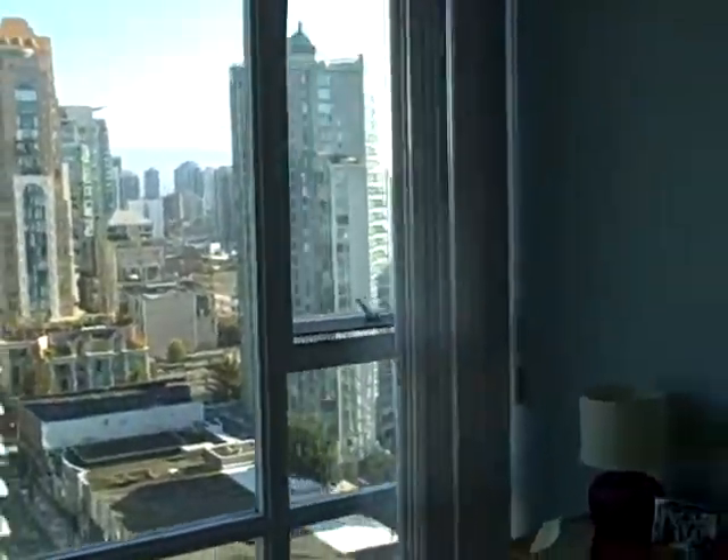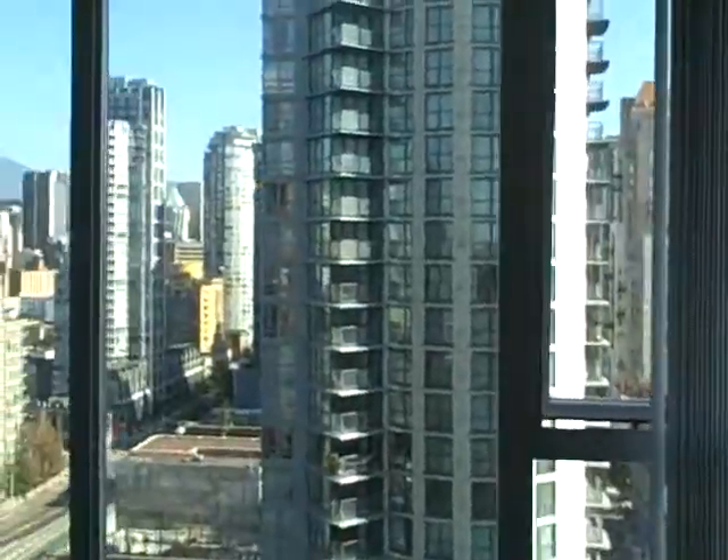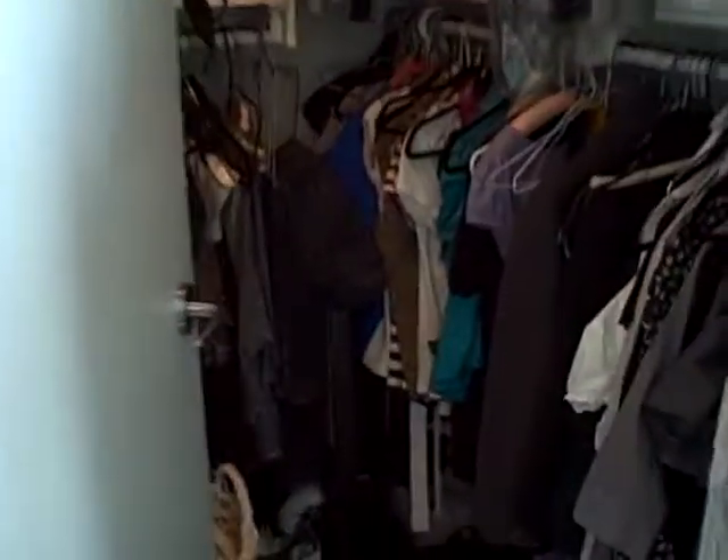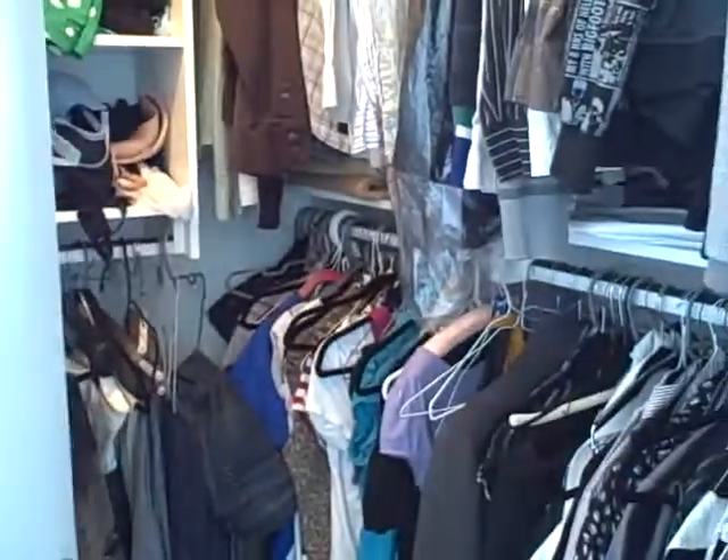Here's the bedroom. Lots of room here. This is a queen-size bed, and you've got lots of room on either side, got a nice northern exposure, so this room will stay nice and cool in the summer. And a big walk-in closet here as well, lots of space for all of your clothes and that sort of thing.